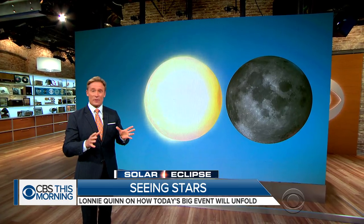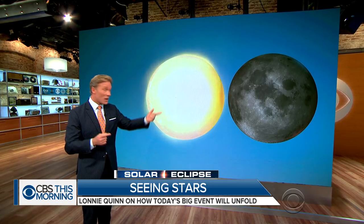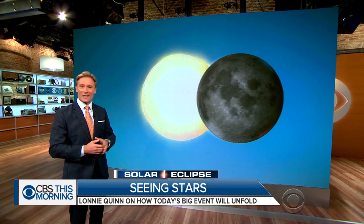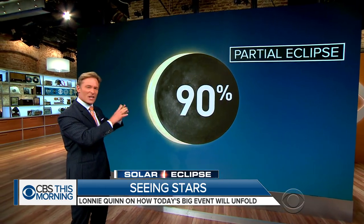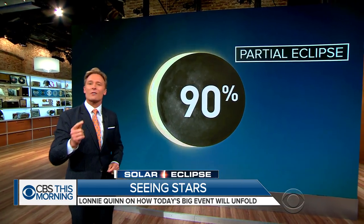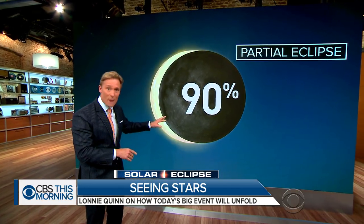It's all going to begin about 90 minutes prior to the total eclipse. That's when the moon is going to start to cross the face of the sun. This is the partial eclipse, and everybody in the country is going to see this in some semblance. As the moon covers 90% of the sky, that sky is going to dim a little bit, and temperatures will drop a little bit as well.